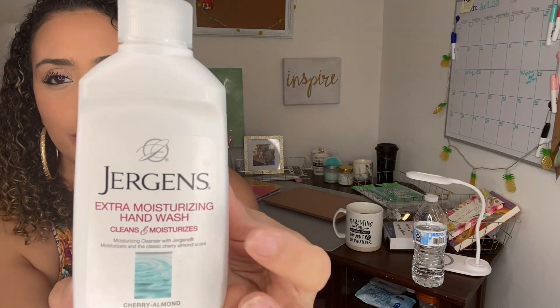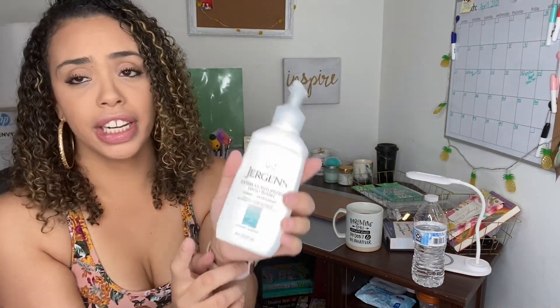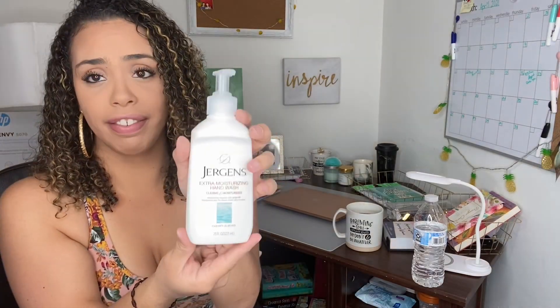I also bought these name-brand hand soaps. This is Jergens Extra Moisturizing Hand Wash in cherry and almond — it smells so good. This has helped me so much because my hands have become so dry from washing them so much. With this I don't have to put as much lotion throughout the day. They're 7.5 ounces — definitely keeping a bunch of these on hand.